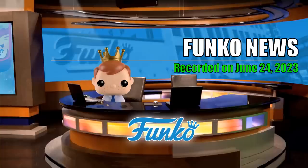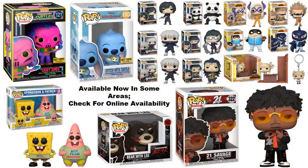What's up everybody, once again it is time for Funko news. This edition of Funko news was recorded on June 24th, 2023. I'm going to start off with some figures that are available right now, but throughout this video you will see a lot of figures that you actually can purchase right now.